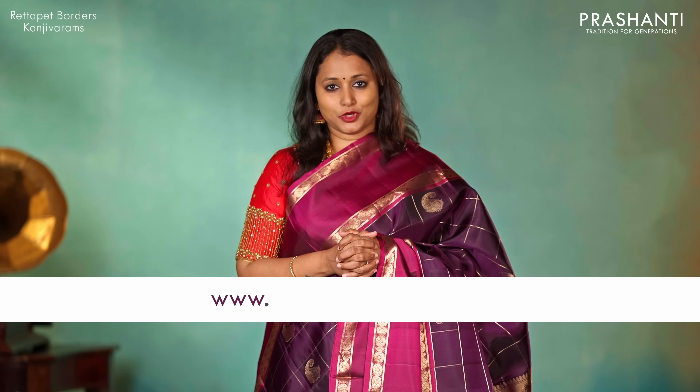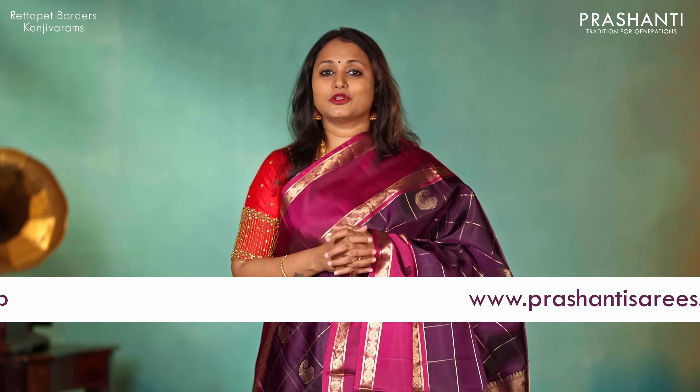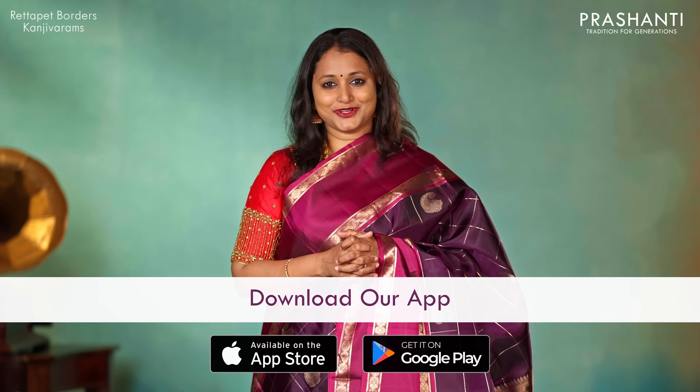I hope you enjoyed watching this video. You can shop for this collection online at www.prasanthisarees.com. You can also download our app, available on both iOS and Android. Thank you for watching. Have an enriching shopping experience at Prashanti.